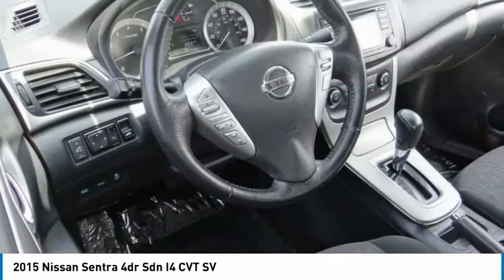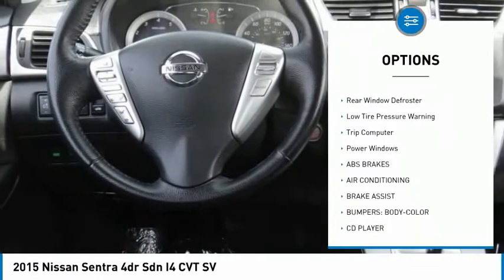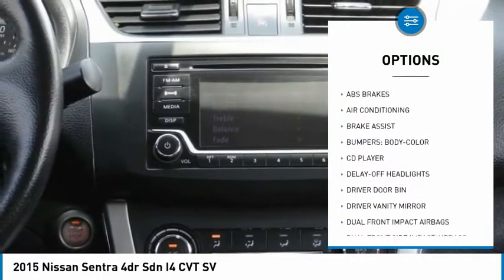Here are some of this vehicle's great options: electronic stability control, brake assist, traction control, remote keyless entry, and front wheel independent suspension.